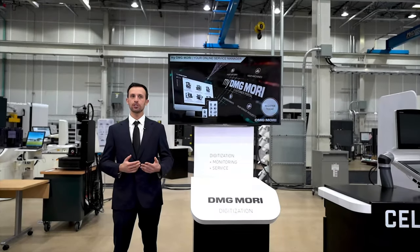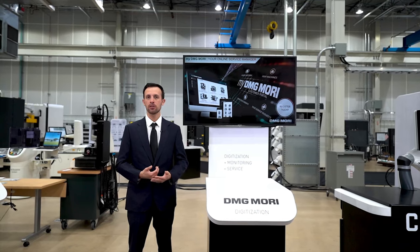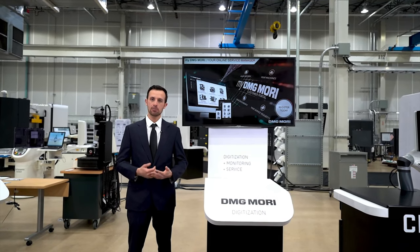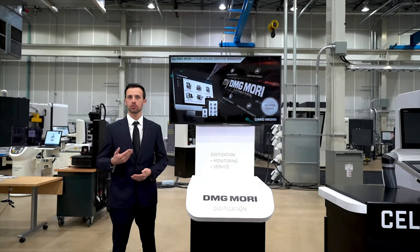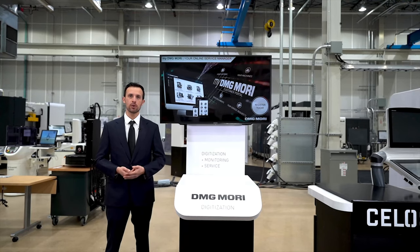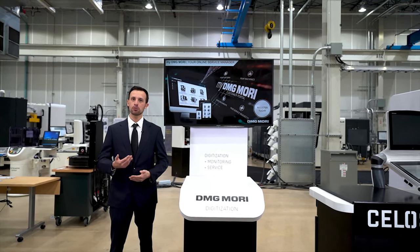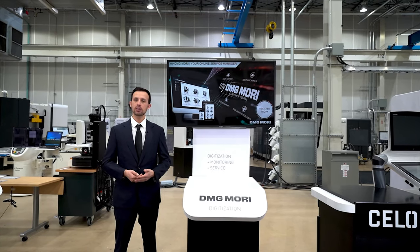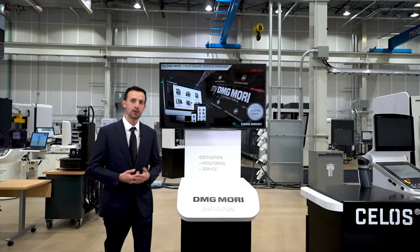When you have issues or need information about your machines, we encourage starting with the My DMG Mori service portal. Your account provides a host of information right away, and you can use this information to investigate. If you need professional help, please submit the service request from My DMG Mori. Our service experts will contact you, and if remote service is convenient, DMG Mori's net service will help with further investigation. Thank you very much for joining today, and if you have any questions, please contact your local area sales manager.